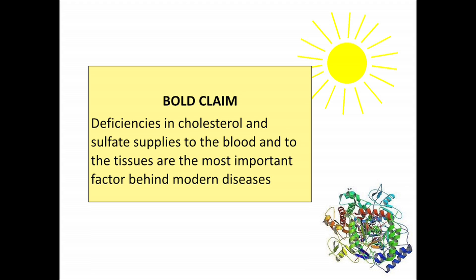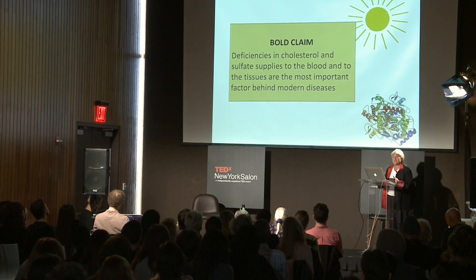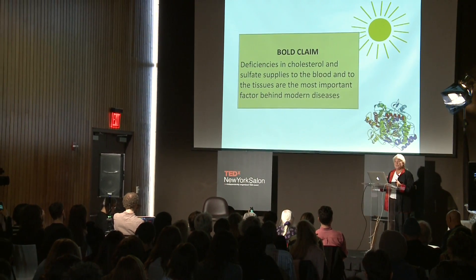Here's my bold claim: deficiencies in cholesterol and sulfate supplies to the blood and to the tissues are the most important factor behind modern diseases. I have looked at many modern diseases, and I can see that in many cases what's happening is the body is attacking a particular organ or organ system in order to get at the sulfate that's there, to give that sulfate to the blood because the blood is deficient. If the blood doesn't flow, the body doesn't work — so various organs get sacrificed, explaining different kinds of diseases like rheumatoid arthritis, Alzheimer's, and autism.